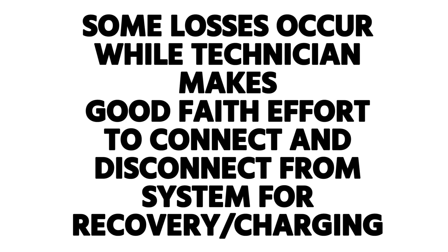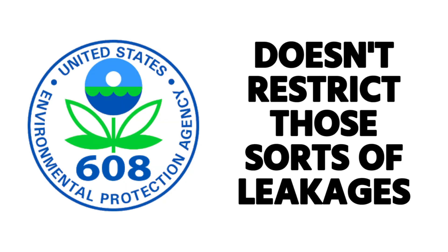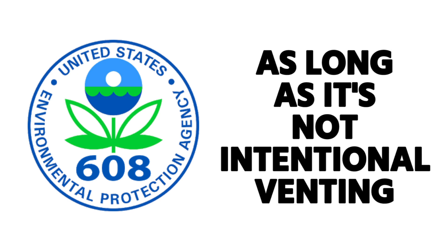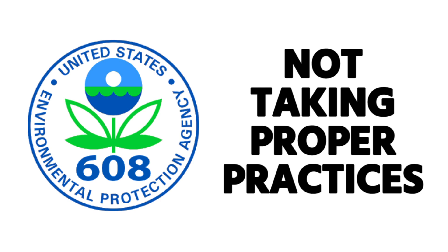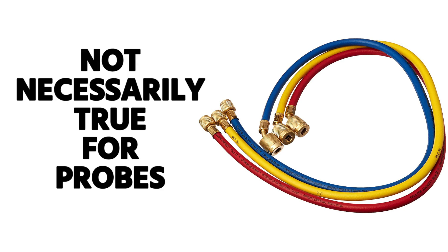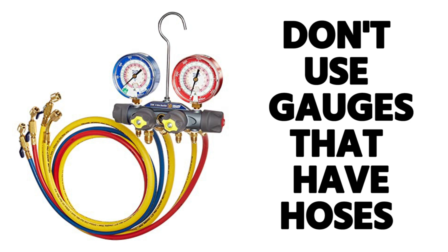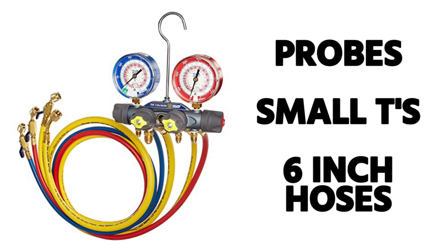The term 'de minimis' comes up a lot. De minimis means that some losses occurring while a technician is making a good-faith effort to connect and disconnect from the system for recovery and charging, or unintentional venting from events like a compressor blowing a terminal or a system leak, are not restricted by the EPA — as long as it's not an intentional venting event. The little bit of refrigerant lost when hooking up gauges is considered de minimis. The EPA does require low-loss fittings on recovery equipment specifically, though not necessarily on probes connecting to the system. As a best practice with small-charge systems, use probes, small T's, or short six-inch hoses rather than full manifold hose sets, to minimize refrigerant loss.